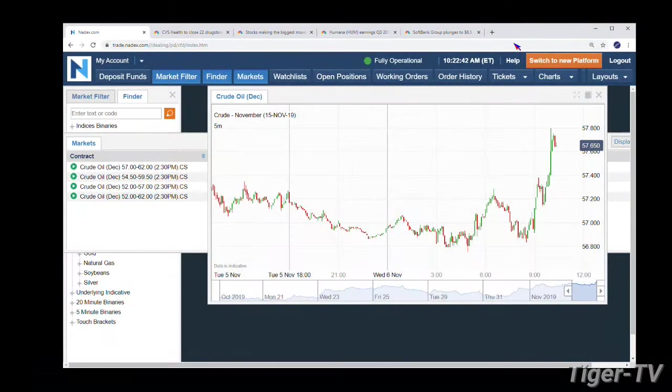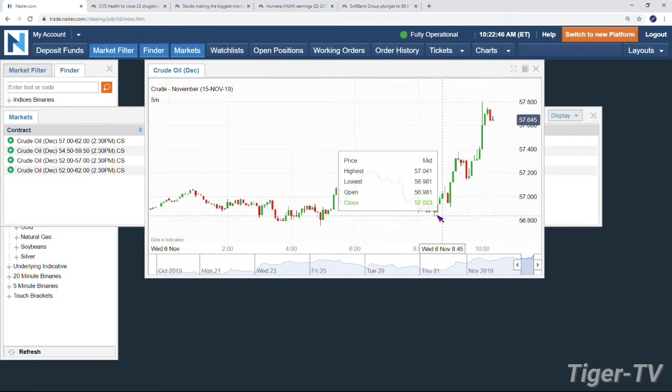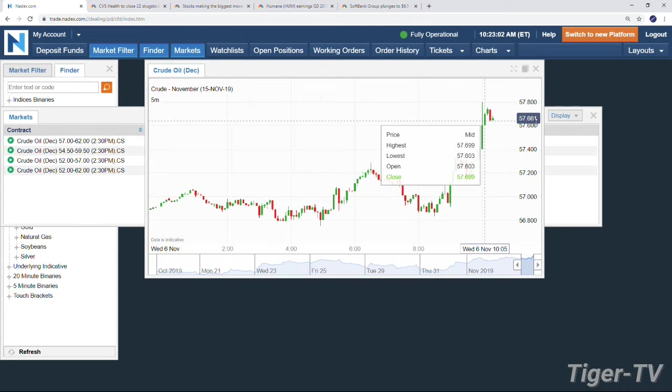Maybe we'll throw a guess in there just for fun. But the market is getting a little bit of a bid this morning. And that's what the build expected — you're still getting it. We were at 8:30 at 57.56, 57.86. You almost traded up a full dollar from 8:30. Quite a run up right until 10 o'clock. We made the high of 57.79. The contract is right now trading at 57.66.